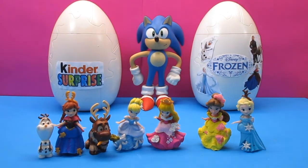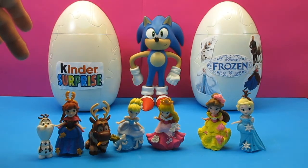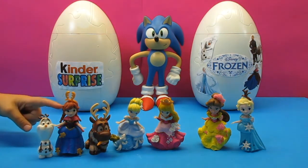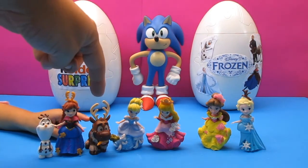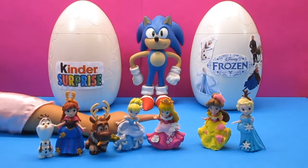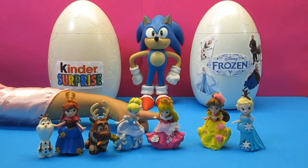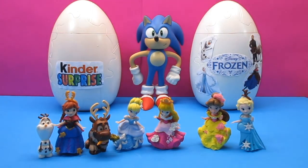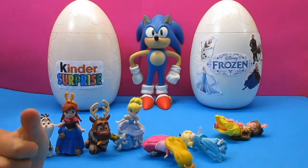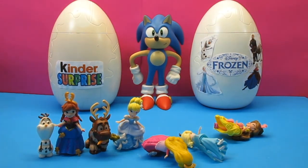Here are our Little Kingdom Disney princesses — we've got Prince Olaf, Princess Anna, Prince Sven with a carrot, Princess Cinderella, Princess Belle, and Queen Elsa! I hope you like our cool video on our Kinder Surprise Eggs. Don't forget to leave a comment below about which one's your favourite, give us a thumbs up, like and subscribe, and check out our other cool videos. Bye for now from Happy Kids Vids!